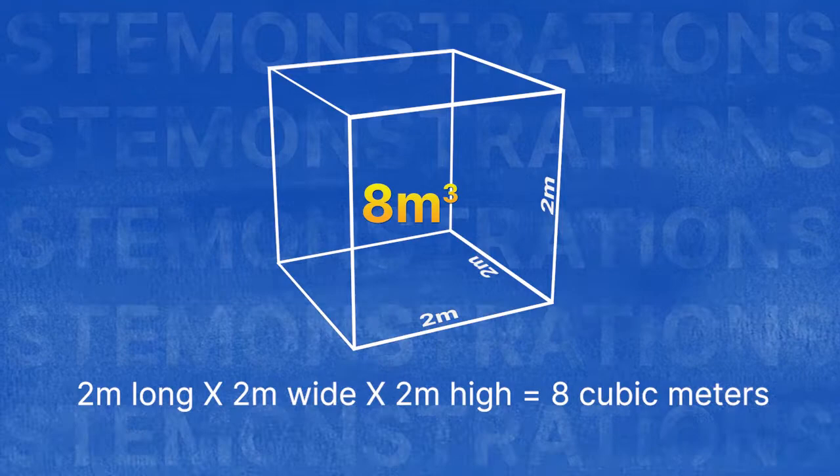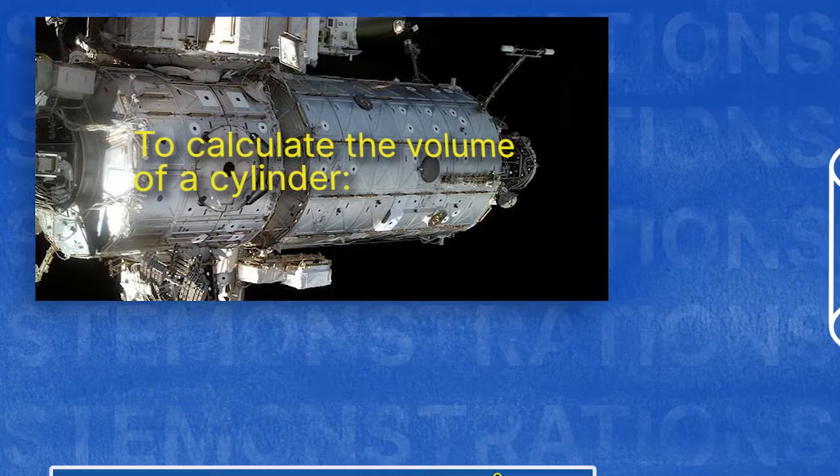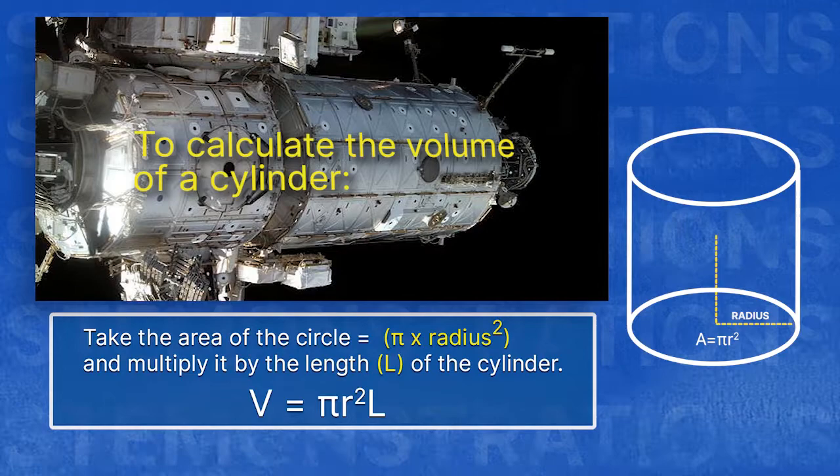But that's only one way to calculate volume. Cones, cylinders, and spheres all have different formulas to calculate their volumes. To calculate the volume of a cylinder, we take the area of the circle — pi times the radius squared — and multiply that by the length of the cylinder.